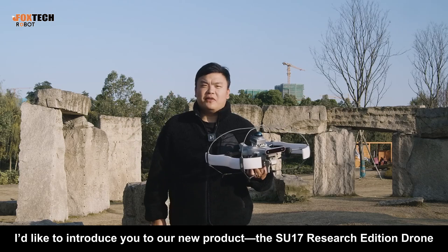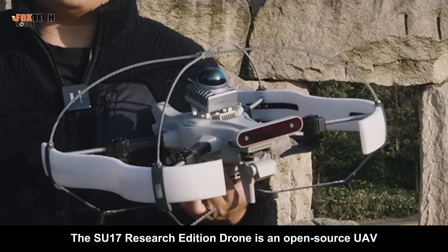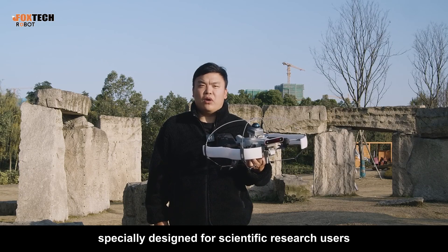Today, I'd like to introduce you to our new product, the SU-17 Research Edition Drone. The SU-17 Research Edition Drone is an open-source UAV specially designed for scientific research users.